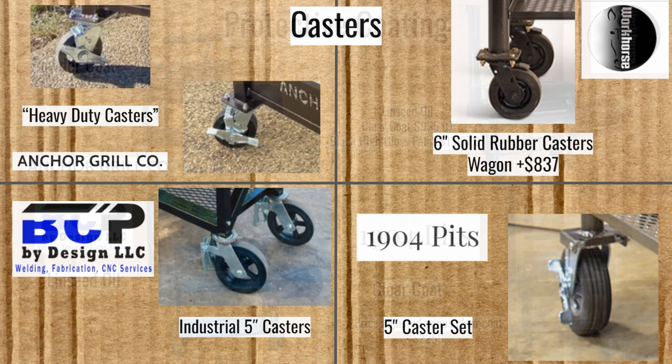Now for the casters: the Anchor Grill Company has heavy duty casters — they don't specify the size, but they look to be about five inches, which would be my guess. The Workhorse comes with six-inch solid rubber casters that handle regular sidewalk and patio terrain fairly well — the stray rock or pebble. Blue Collar uses industrial five-inch casters, and the 1904 Pits use five-inch casters as well.